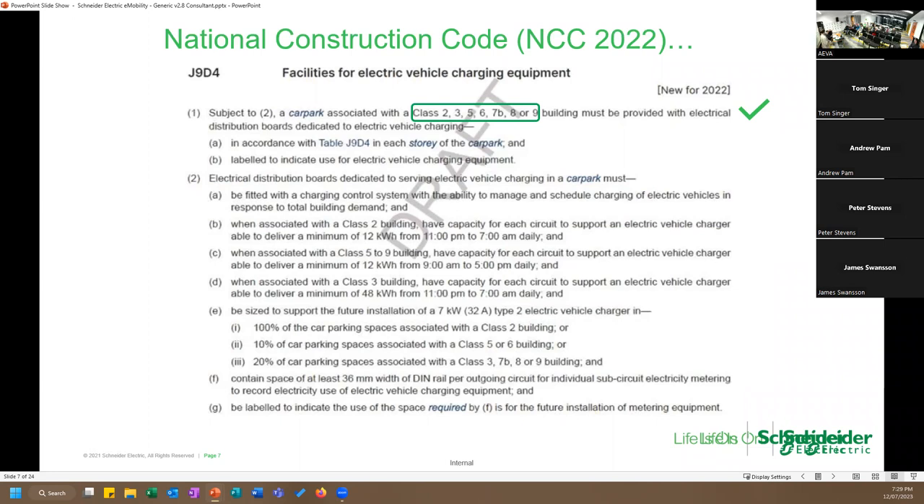Audience question: Do those boards have to be distributed around the car park or can they all be in one spot? It's the consultant's decision — from experience, they're typically scattered across different levels. Another question: Does the code apply to existing buildings doing a retrofit? It depends on the extent. A major rebuild would require NCC compliance, but minor renovations don't. Existing buildings can do whatever they want without having to comply with the new NCC requirements.